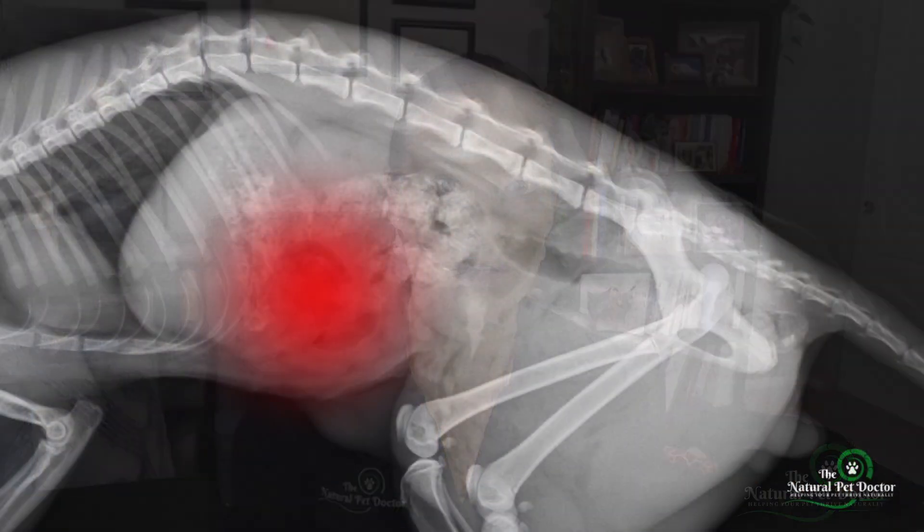So when we see histamine intolerance in pets, we have to dig deeper to find these underlying causes. It's not just about cutting out certain foods — it's about healing the gut, supporting the liver, and managing environmental and emotional stressors. And your pet's gut is at the center of their ability to manage histamine.